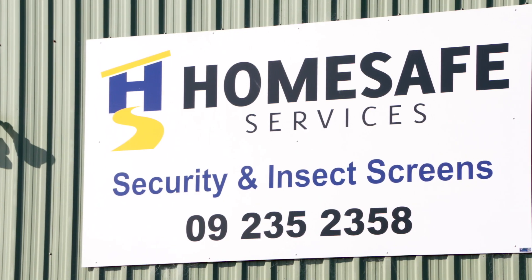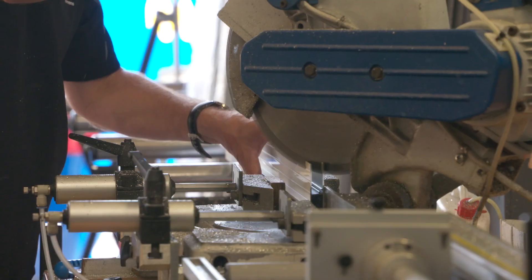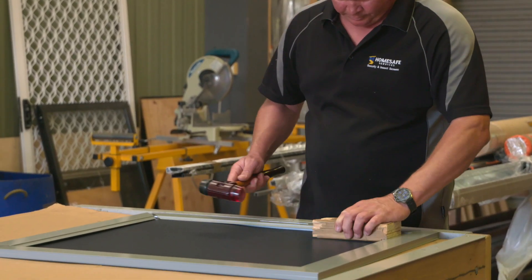Here at HomeSafe we custom make security and insect screens to our customers' requirements. We also do maintenance and repairs on aluminium joinery.